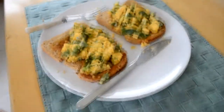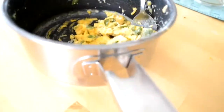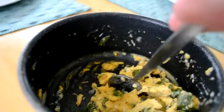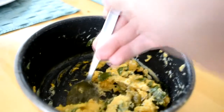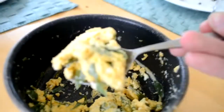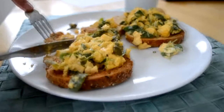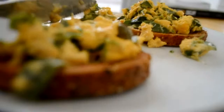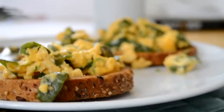Look at that — there it is: purslane scrambled egg. We've boiled that purslane up and then chucked it into some scrambled eggs. Let's taste this. That is a very nice meal. The purslane gives it a nice taste.